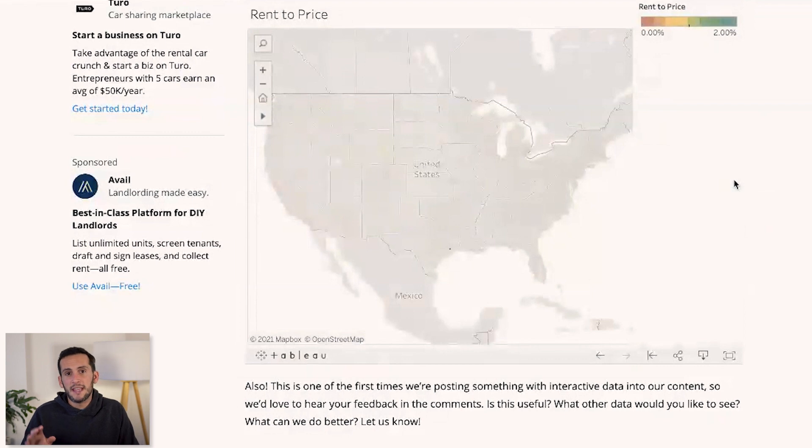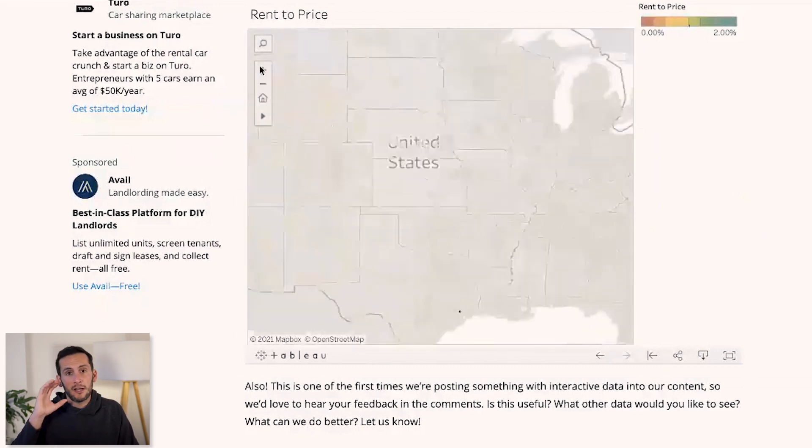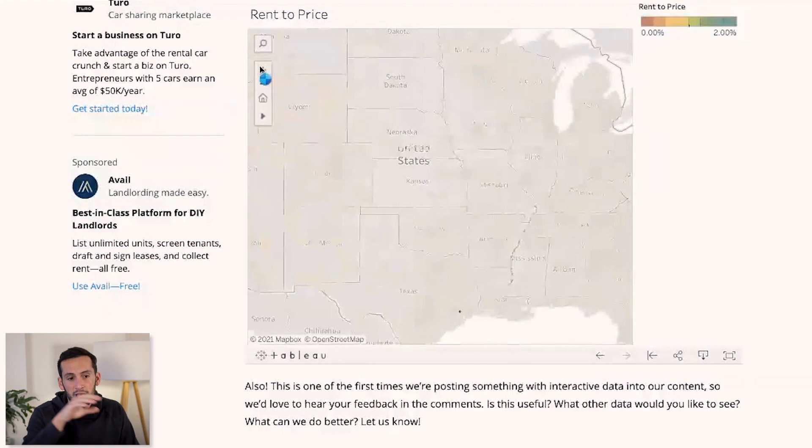I should say that this is a brand new thing we're trying to do — this type of interactive data is new for BiggerPockets and something I've been wanting to do for years, and it's finally here. But this is just the beginning. We're going to be rolling out new visualizations and making these tools even more interactive and useful, adding more data over time. Definitely stay tuned to this YouTube channel and to BiggerPockets.com, because this type of data is super important and helpful to anyone who wants to be a real estate investor — and we're offering it all for free.